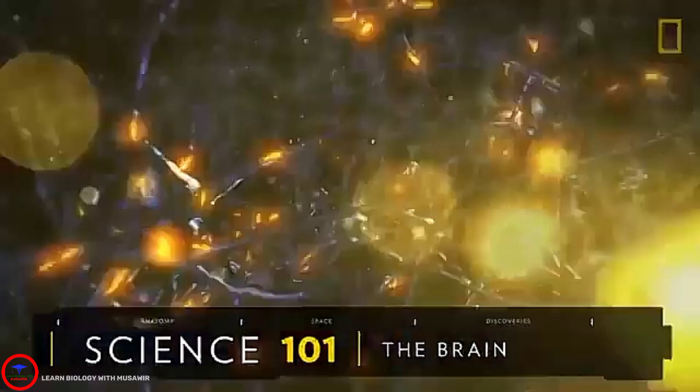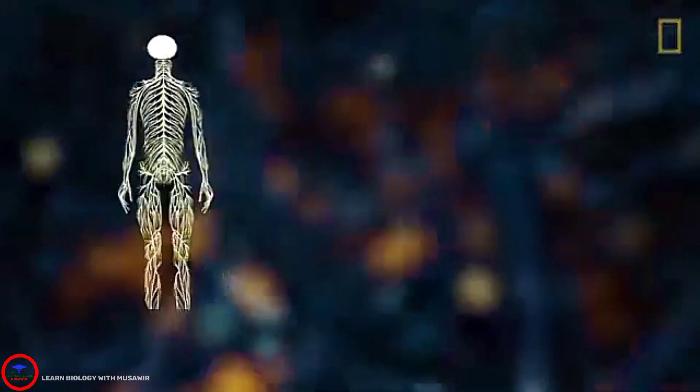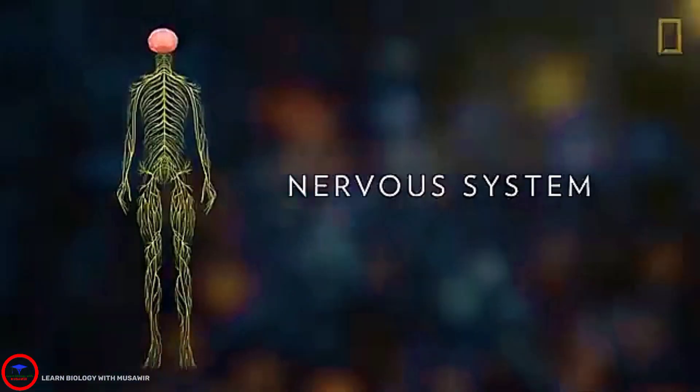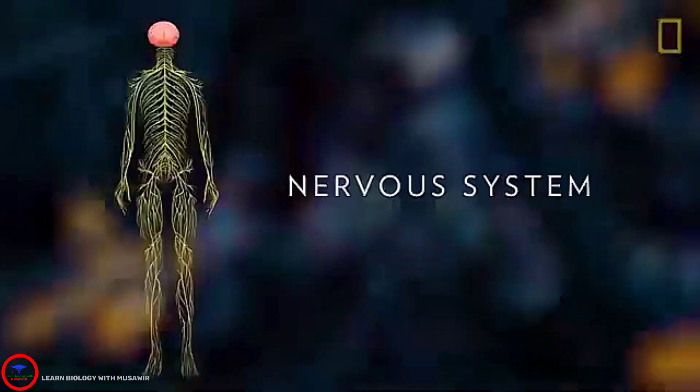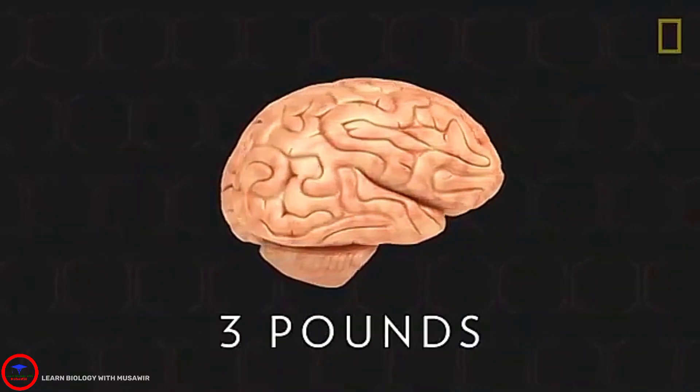The brain is the most complex organ in the human body. As part of the nervous system, the brain coordinates all of the body's functions. In adult humans, the brain is a three-pound gelatinous mass of fat and protein.